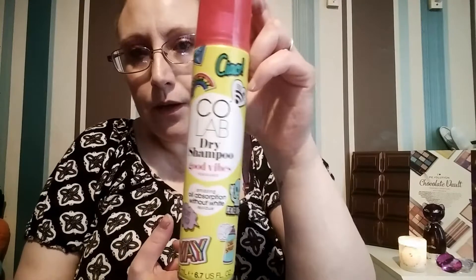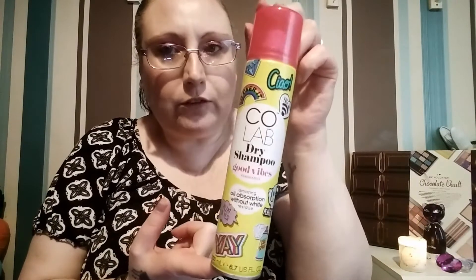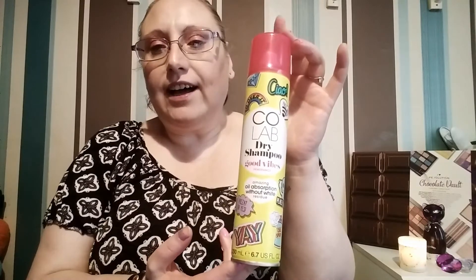I also bought this Colab one from Home Bargains. The retail price everywhere else I've seen is three pounds, but I picked it up for £1.49, which I thought was a decent price. I like the fragrance, it's pretty nice, and the packaging is quite cute. It claims to be oil-absorbing without white residue. The fragrance is called Good Vibes — kind of floral, I'd say.